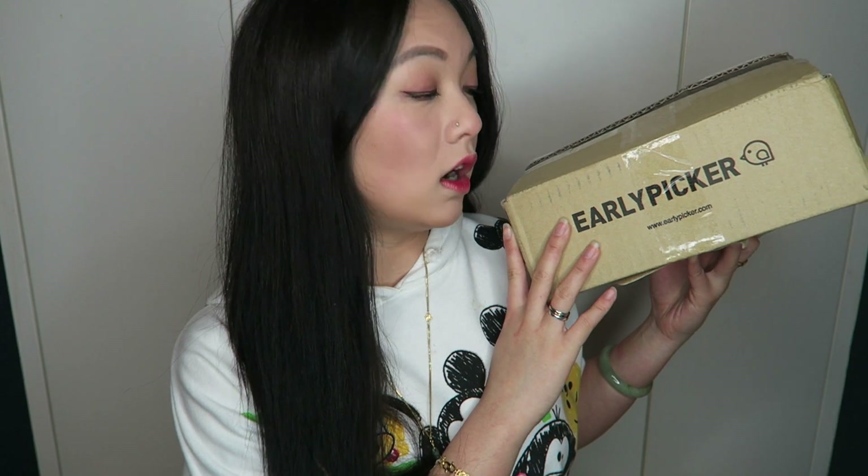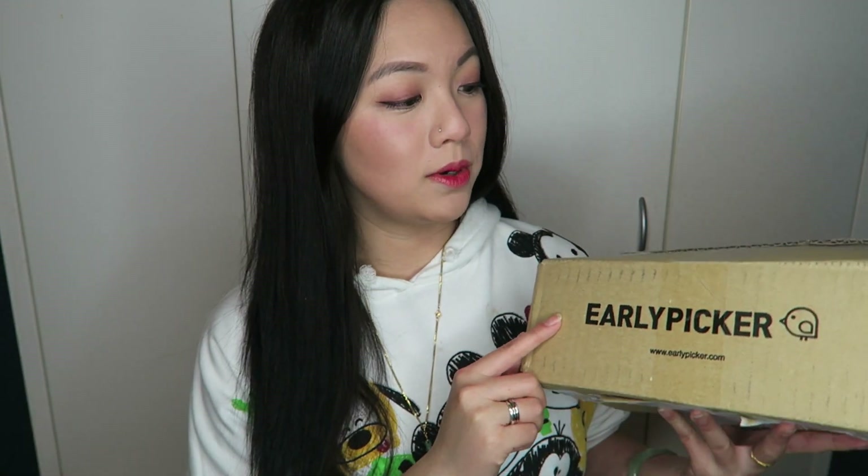The site review I'll be doing today is on this site here — it's called Early Picker. They actually contacted me and asked if I want to do a review, and as always I tell them that I'll be doing an honest review. So let's get on to it.